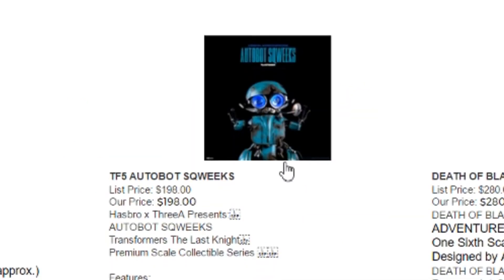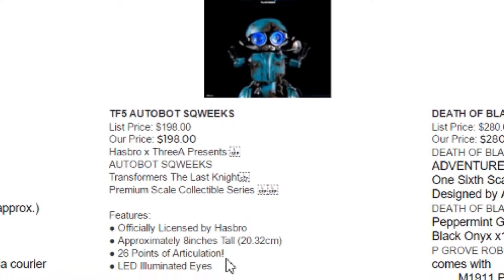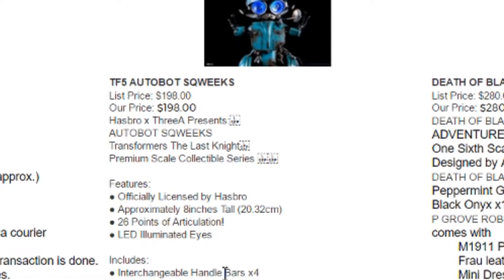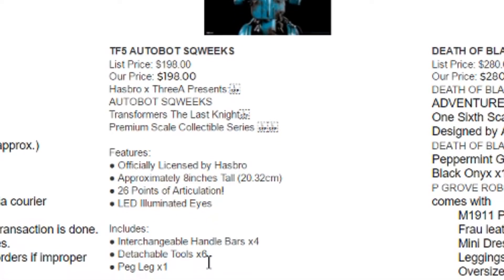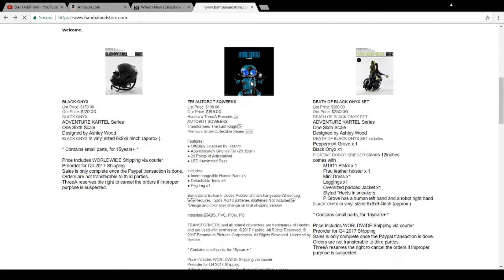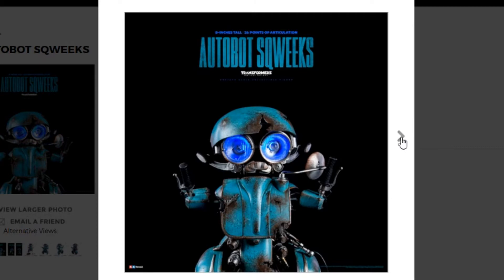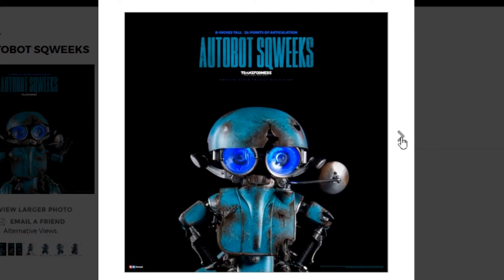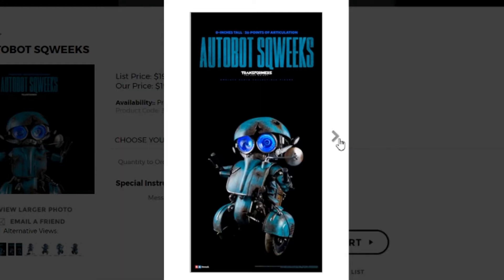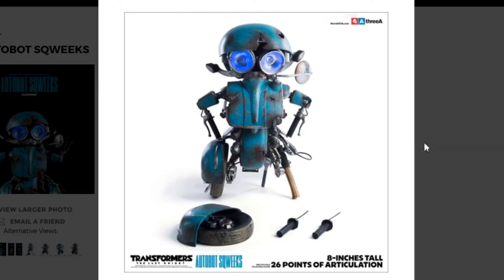So if we check these guys out — Squeaks here — these are all officially licensed. He's about 8 inches tall, 26 points of articulation, LED illuminated eyes, interchangeable handlebars, detachable tools, and a peg leg. And his exclusive includes an interchangeable wheel leg. Let's check out some of the pics here. It's going to be a simple piece, 8 inches tall, not big. It looks very well detailed and weathered — you can see all these cracks and rust. 3A does a great job with paint applications; I was really happy with the Dark of the Moon figure that I have. I guess that's the peg leg, the wheel, and some of those extras you get with him.